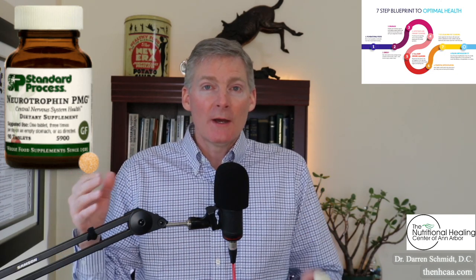It was in the early 2000s when Standard Process discovered that the PMG products, like Neurotrophin PMG, are called microRNA. MicroRNA controls DNA. So Neurotrophin controls the DNA of the nerve cells to help heal.